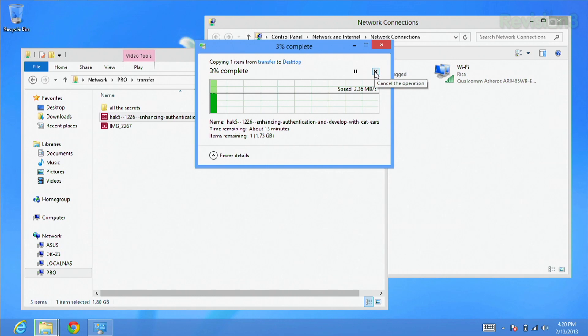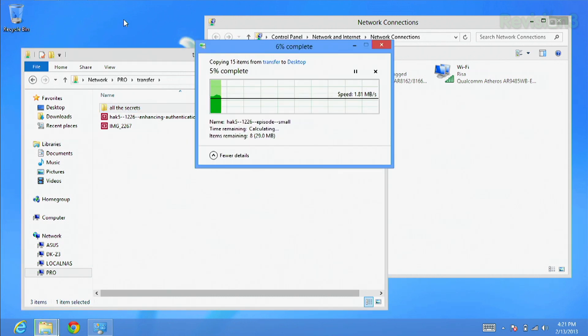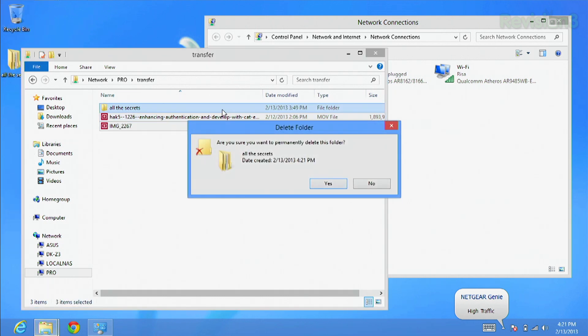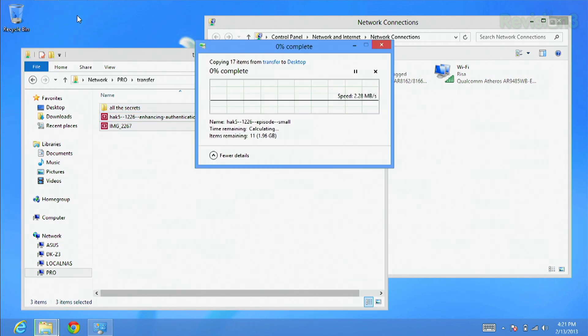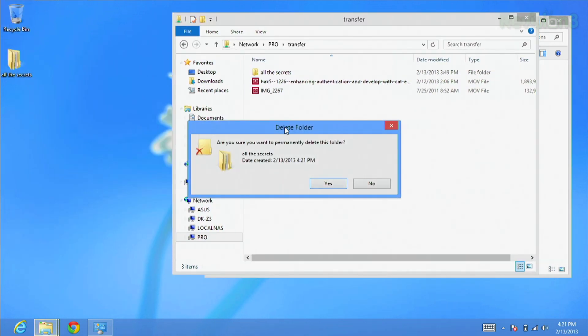I'm going to close this — that's going to take way too long. Let me try all of these together. All three together is calculating about 14 minutes. We've got a good idea of how long it takes to transfer over regular B, G, and N speeds. I'm transferring at less than two megabytes per second. That's not good at all.